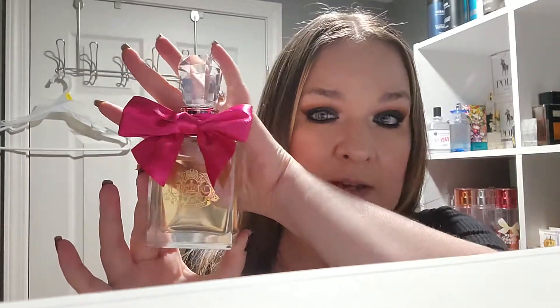So this fragrance has definitely got a lot of stuff going on with it. It's a really beautiful fragrance and I'm happy to have it in my collection. I also have the knockoff of it — it's called La Vida Loca. But this is the Viva La Juicy, the authentic one.